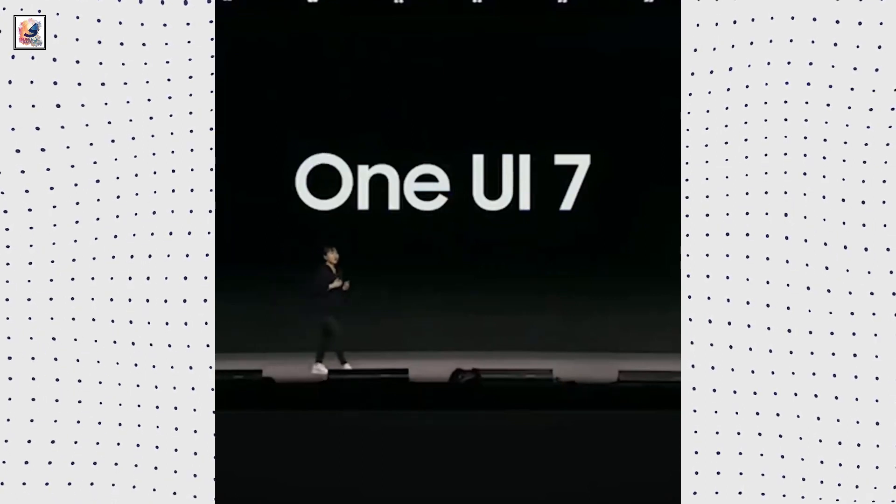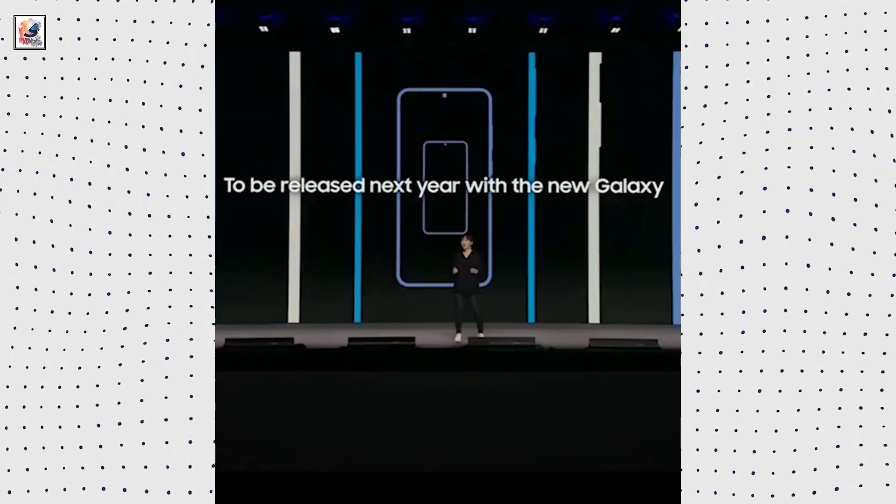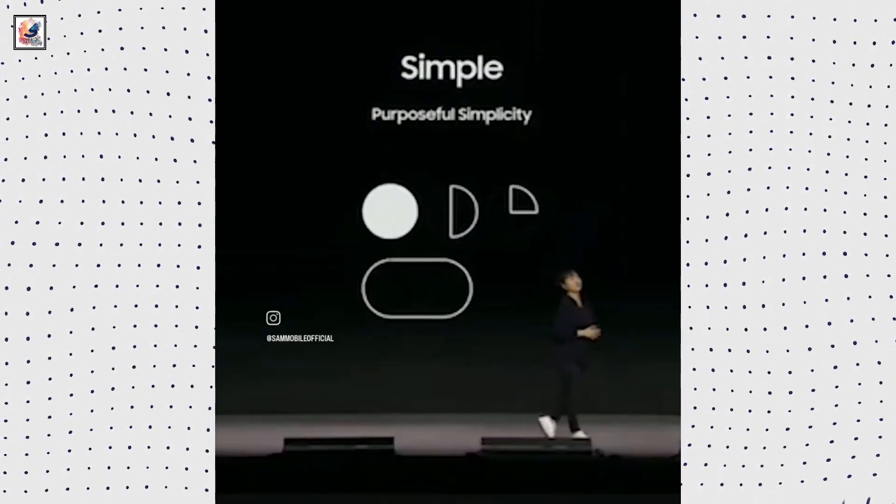At Samsung's developer conference, it was revealed that Samsung brought a Galaxy S24 Ultra with One UI 7 software. The conference shared the first official images of the new One UI 7.